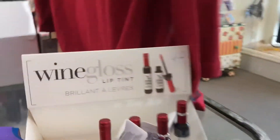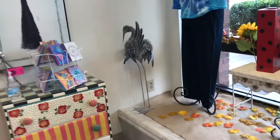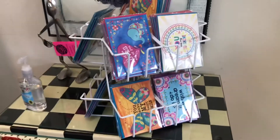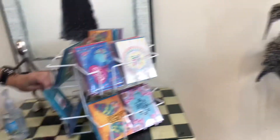Still got your wine gloss lip top. Those are cute. What is this over here? Some little cards that are a dollar — if you're buying a gift for somebody, that's a good idea. Get a little card for a dollar.